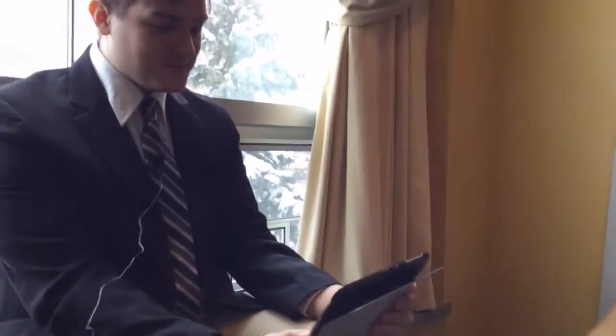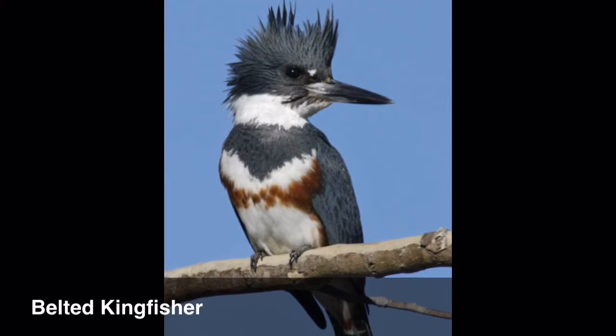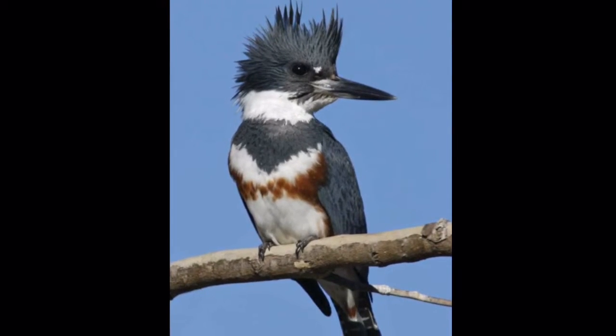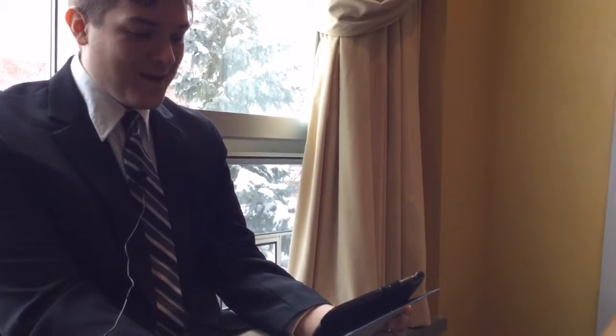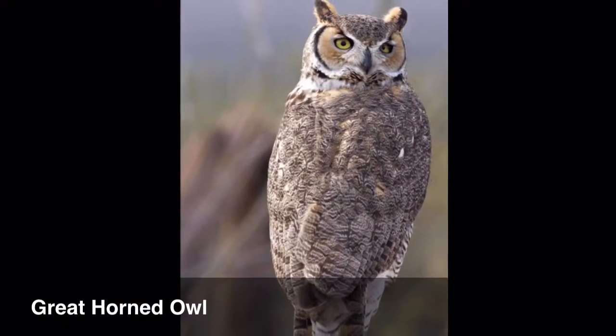Species number one, what do you think it is? Woodpecker? No? Pass. Alright, next one. Barn owl. No. Close though.